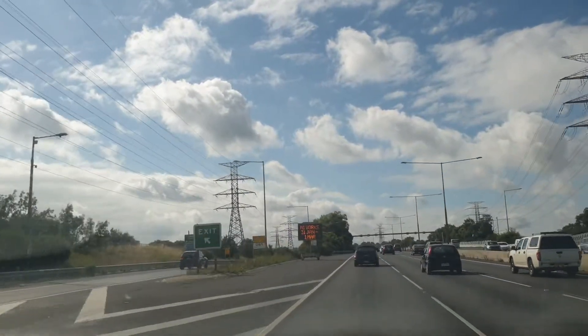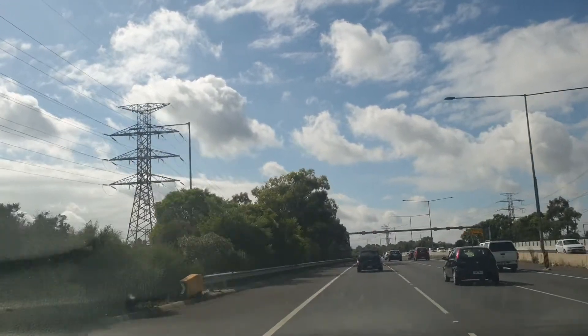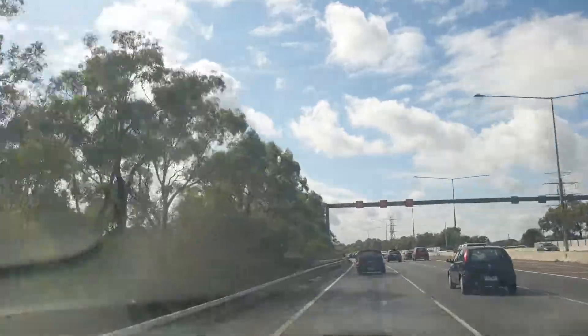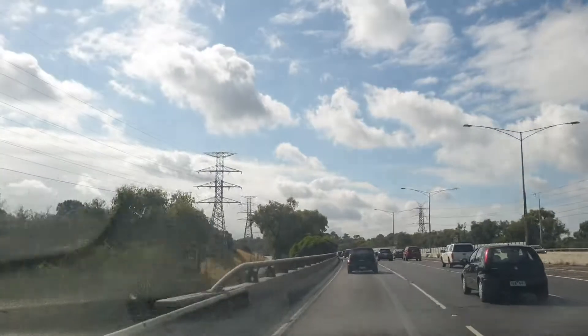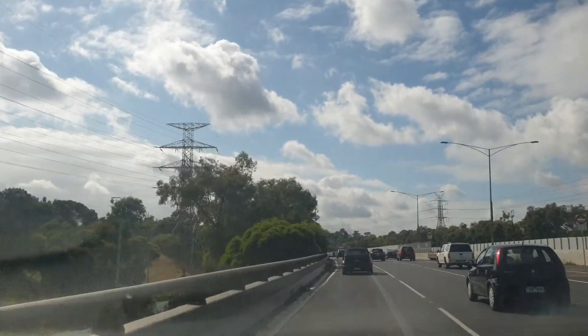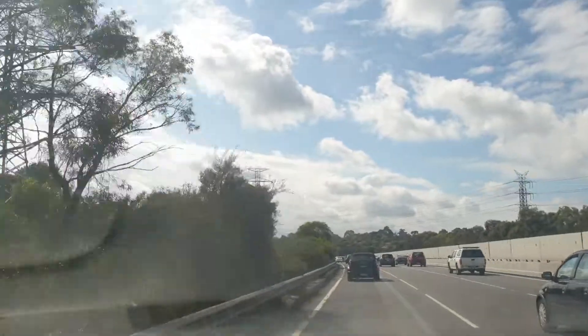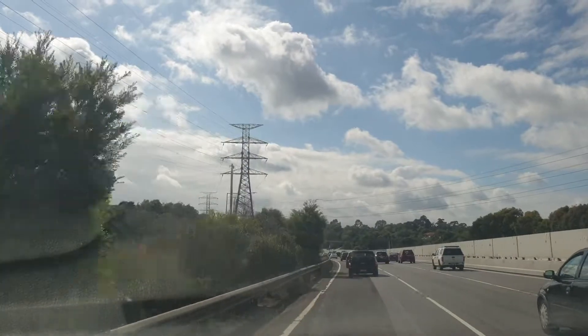This is Monash Freeway, a continuation from my four-door video from Wilds Kid Freeway and Berlin Tunnel. This is now the Monash Freeway.